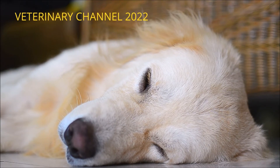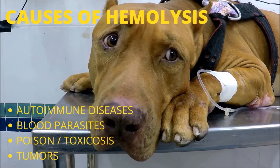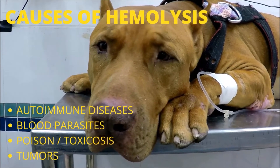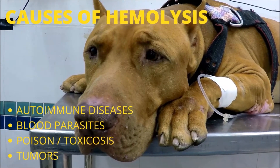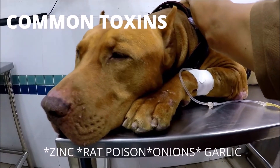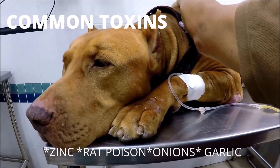Which disorders result in hemolysis? The primary causes of hemolysis are: autoimmune illness, particularly hemolytic anemia mediated by the immune system; blood parasites such as babesia; toxins such as zinc toxicosis, rat poisons, onions, or garlic; and cancer.